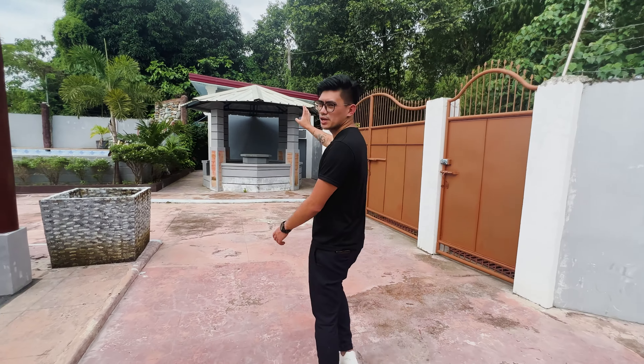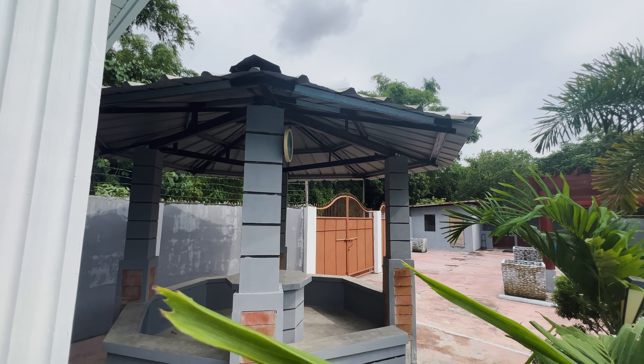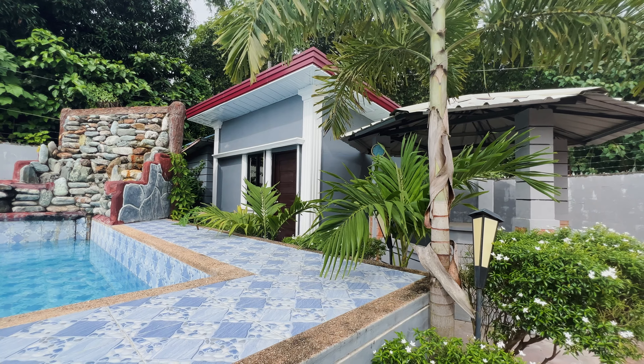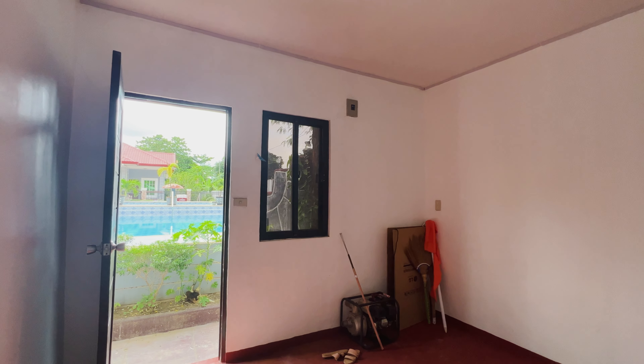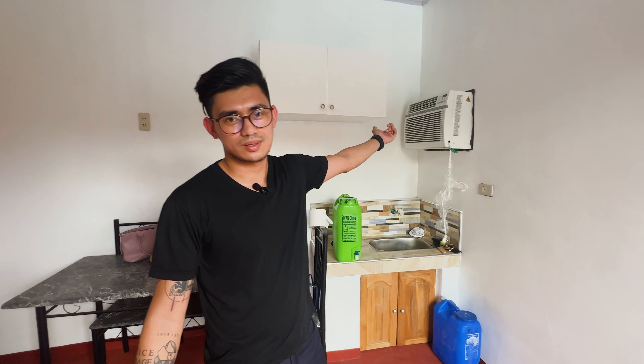Sa ating left side, we have our male and female washroom. And beside it is yung ating outdoor kitchen na pwedeng i-utilize pag meron tayong mga events. And here is dati siyang store na pwede nyo yung convert as a guardhouse or a stophouse.